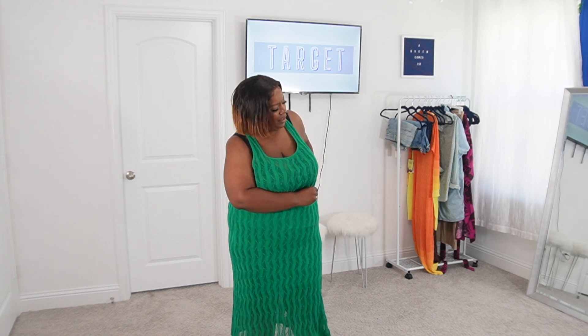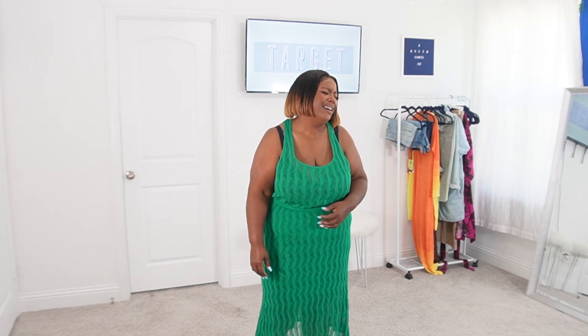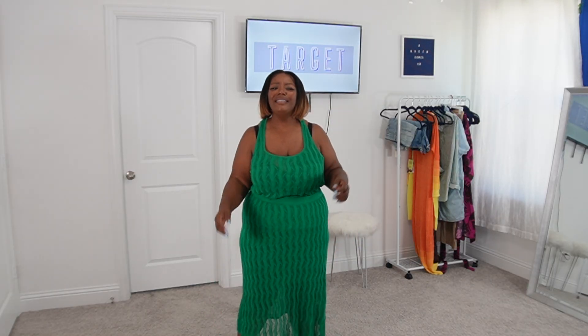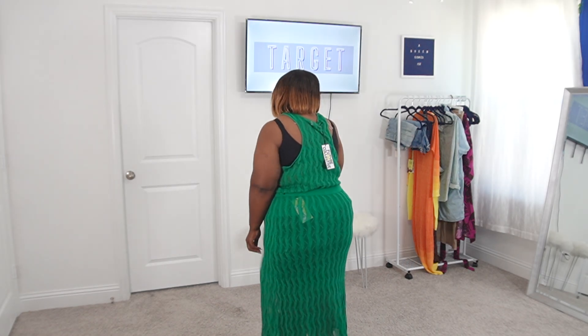Hold up, Target — why is the top $24 and the bottom $38? Why couldn't you do $24 and $24? The bottom is a 1X but the top is a 2X, so they're mismatched sizing.